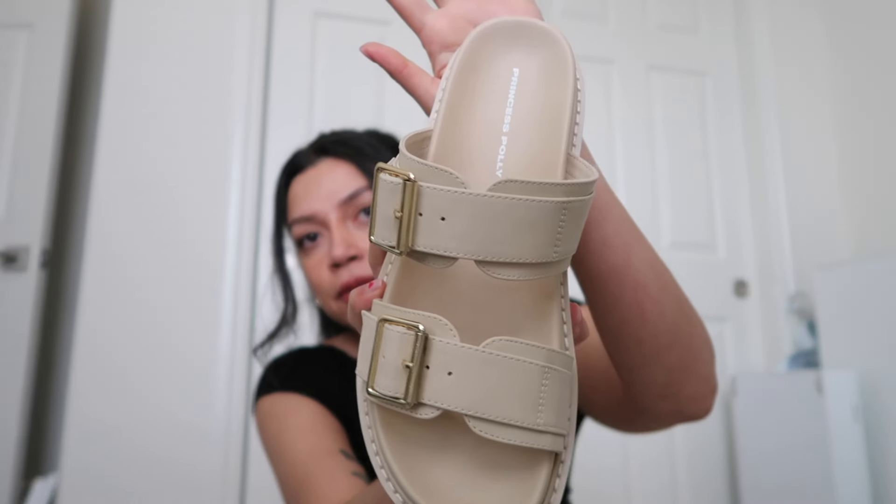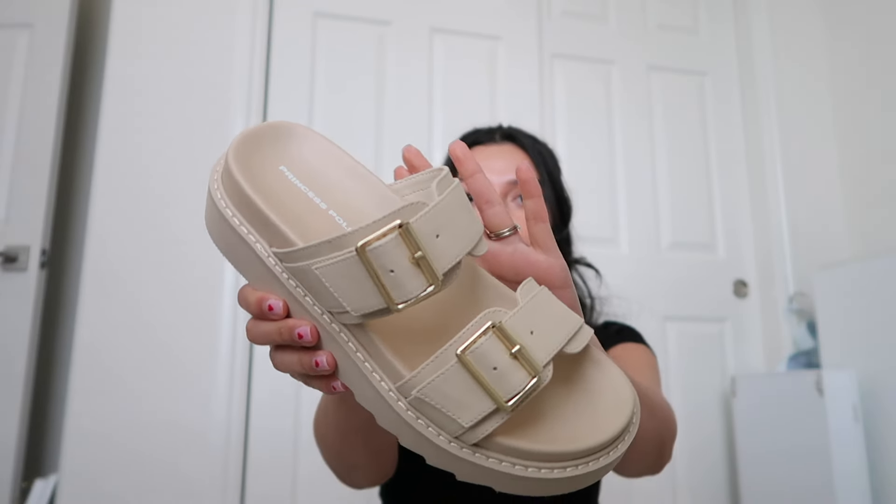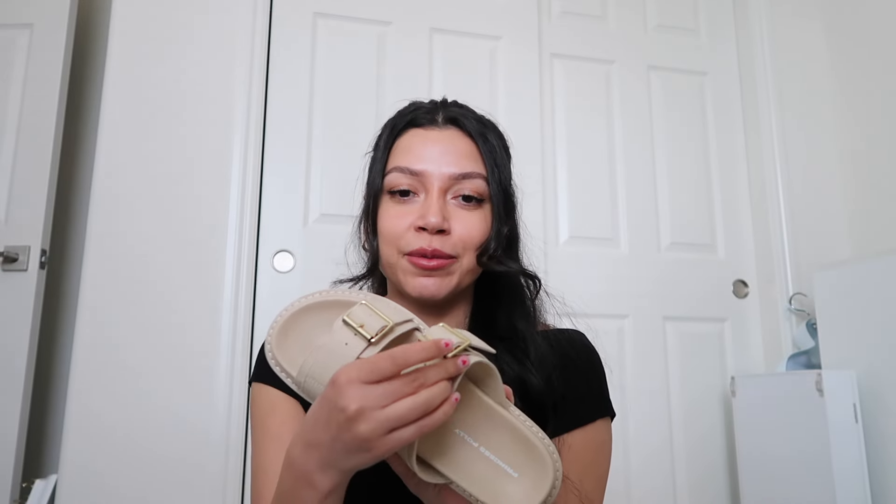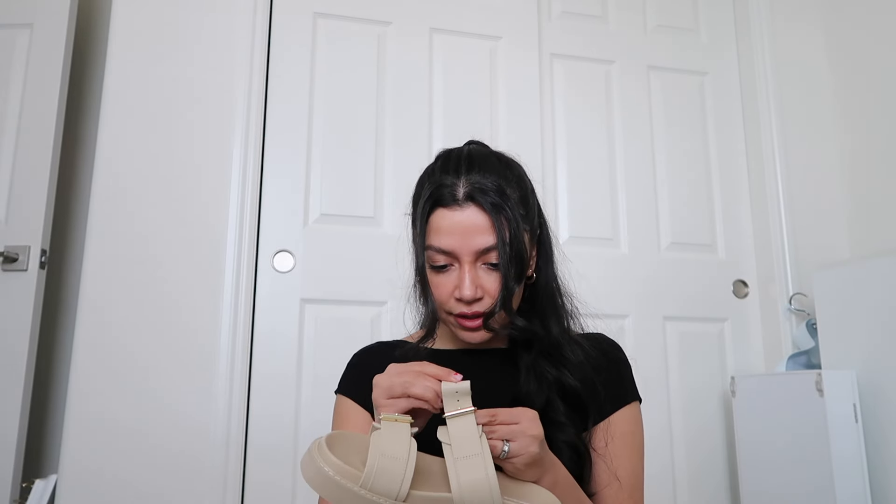I also got some sandals — these are the Mabel sandals in cream. Oh my god, how cute are these! I love the gold buckle detailing. They also have some height, which I love. I have a super skinny foot, so I'm thankful these have adjustable buckle straps because I always have a hard time with sandals not fitting well. I'm going to put them on the tightest spot to see how they fit.